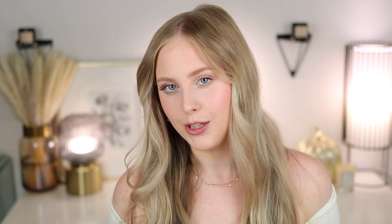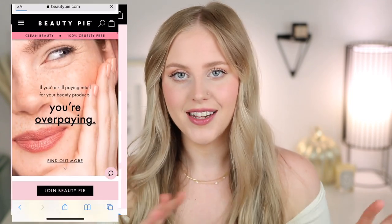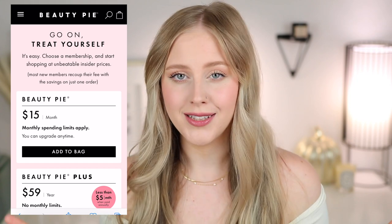They are a membership service — you pay a $59 annual fee and then you get to pick whatever products you want. It's not subscription-based, so you're not sent random products; you can go on their site and shop whatever you want. They have makeup, skincare, home, body care, and wellness. They use the same labs as a lot of luxury beauty companies, but their site is lab-direct, so you don't get all those additional costs and fees.